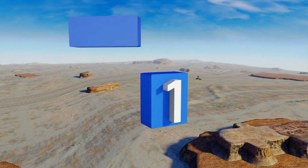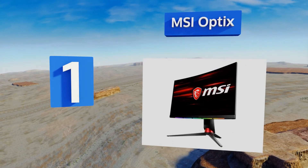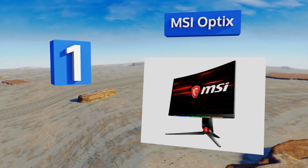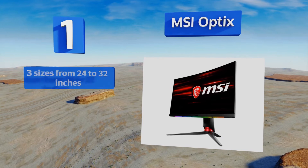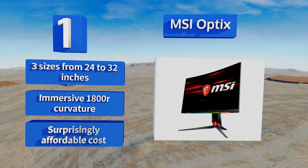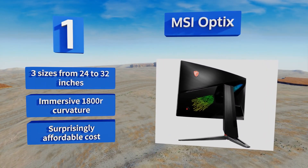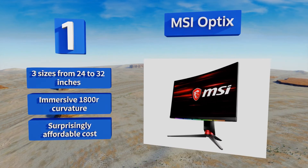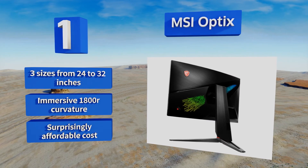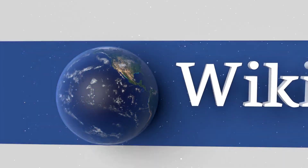Coming in at number one on our list, the MSI Optix is a recent release that offers a variety of features including a native 1440p resolution and a refresh rate that tops out at 144 Hz. Its dedicated bezel-mounted LEDs deliver in-game alerts using SteelSeries' programmable GameSense technology. It comes in three sizes from 24 to 32 inches with an immersive 1800R curvature and a surprisingly affordable cost.